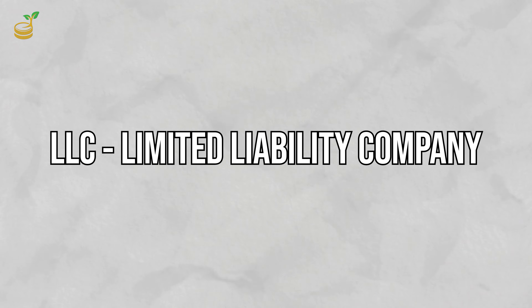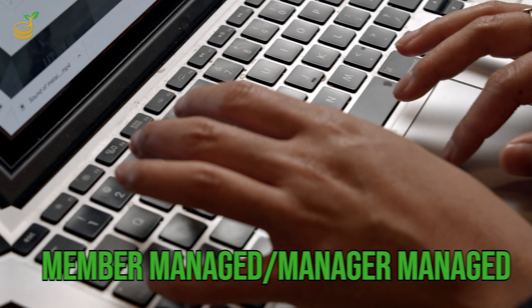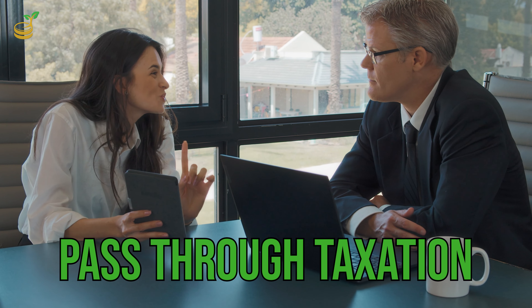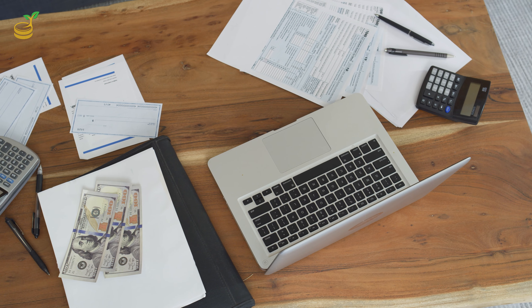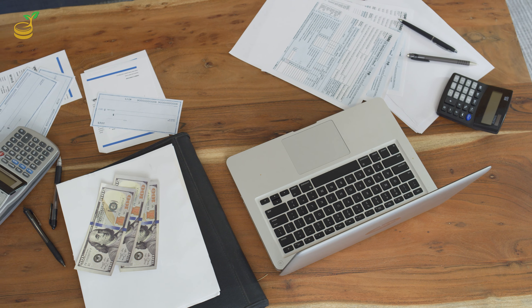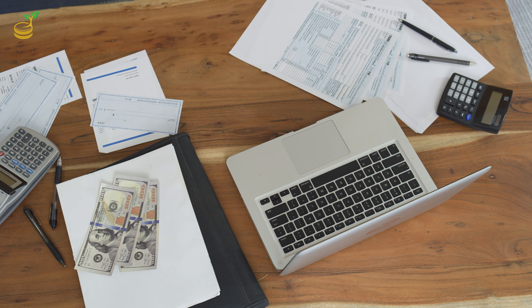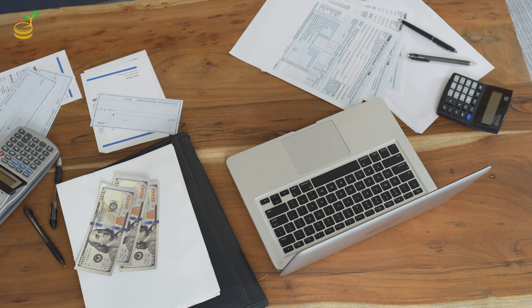First, let's look at what an LLC is and some of the benefits of setting your business up in this way for anyone on the fence about this type of entity. LLC stands for Limited Liability Company. Some benefits include personal asset protection from business liabilities, option to choose member-managed or manager-managed structure, pass-through taxation which gives avoidance of double taxation, profits passed through to the owner's personal tax returns, and a simple filing process with fewer compliance requirements than most other entity types.